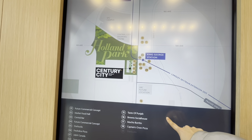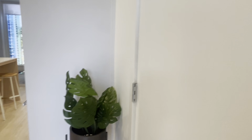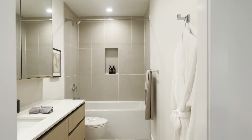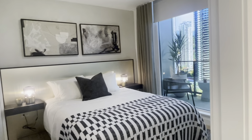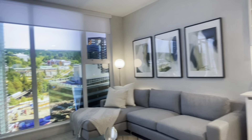I've got two model homes I can show you. This is the washroom — we only have one washroom. The balcony is pretty small compared to the two we saw earlier.